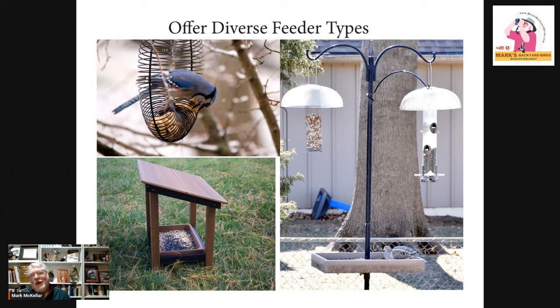Up on the left is a specialty feeder — an in-shell peanut feeder geared toward blue jays. I always consider blue jays the burglar alarms of your backyard. They'll let you know when there are other birds around like Cooper's hawks and Sharp-shinned hawks, they travel in family groups and help run those off, and they alert other birds to danger. I love blue jays — their aggressive nature is actually a benefit to your backyard. An in-shell peanut feeder for attracting blue jays is a great thing to keep in mind.